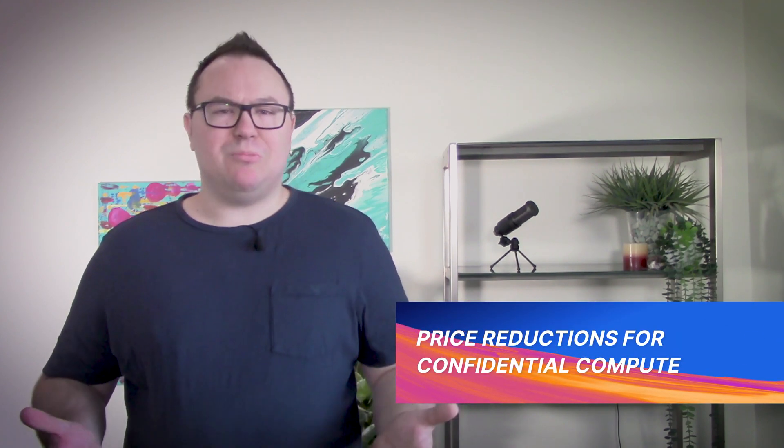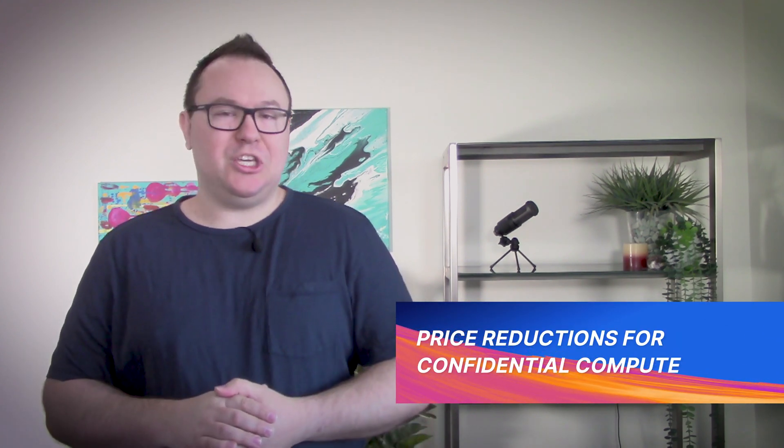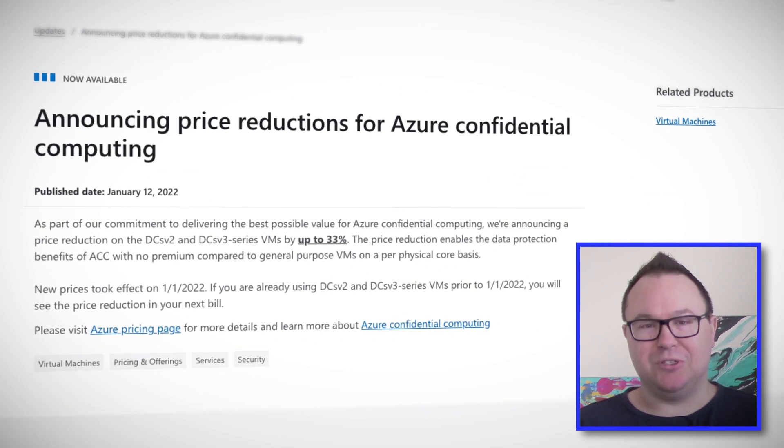You don't need to search very far these days to find news stories of some data breach, exploit, or other security concern. So knowing about the different tools you can use to secure your solutions is becoming increasingly important. With Microsoft recently announcing a price reduction for Azure's confidential compute, this might be another security tool you could add to your arsenal.